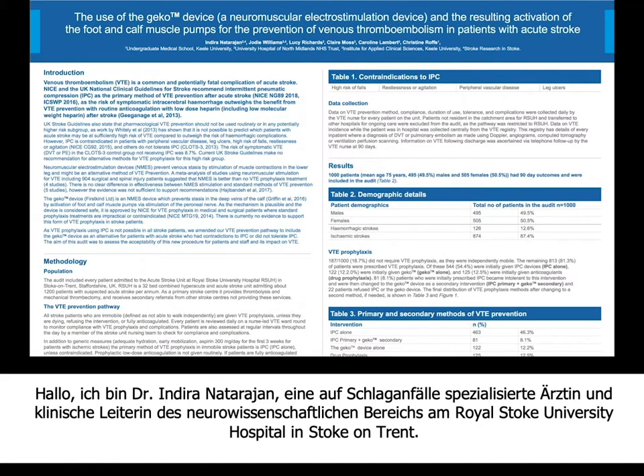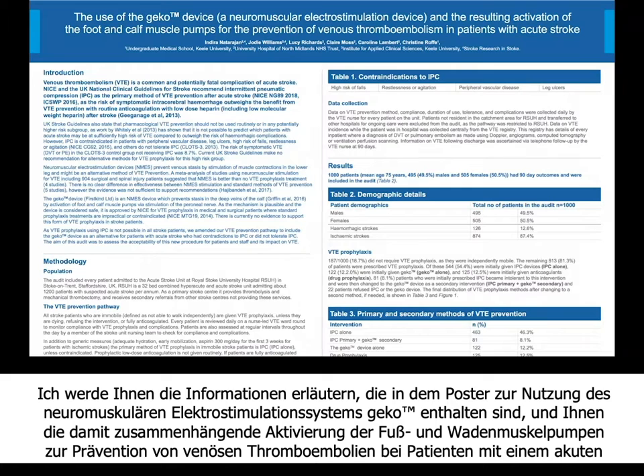Hi, I am Dr. Indira Natarajan, Consultant Stroke Physician and Clinical Director of Neurosciences at the Royal Stoke University Hospital, Stoke-on-Trent. I am now going to take you through the poster about the use of the KECO device, a neuromuscular electrostimulation device and the resulting activation of the foot and calf muscle pumps for the prevention of venous thromboembolism in patients with acute stroke.